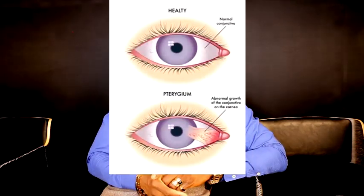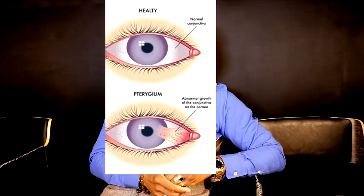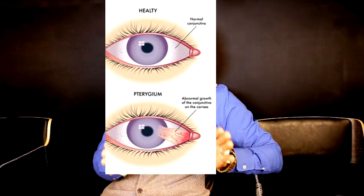You tend to find pterygium in the space between the black edge and the nasal edge of the eye. It could be in either eye or both. That is from exposure to UV from the sun over a long period of time. The reason is that a lot of us who grew up in these tropical areas or very hot climates tend to go about our activities without proper UV protection, and most times it's out of ignorance.